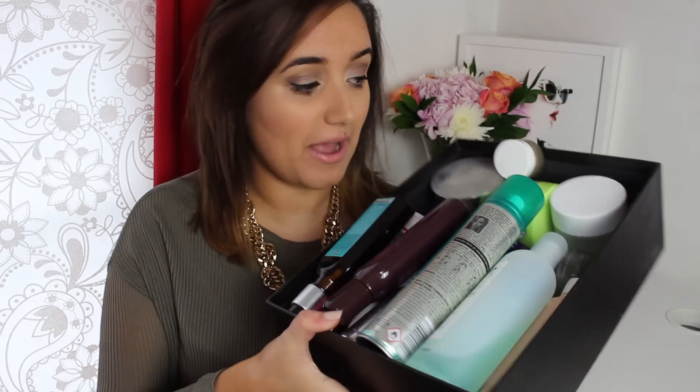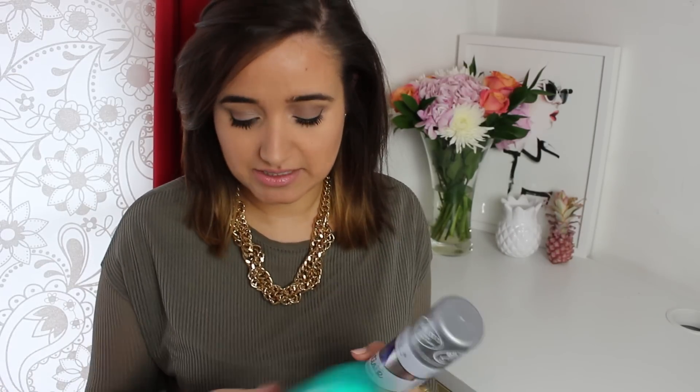Hi guys and welcome to today's video. Today I've got a whole box of empties to show you. There's quite a lot so we should probably get started. It's going to be in no particular order because there's just so much that I haven't really ordered anything, but I will try and grab things in somewhat of a collective.